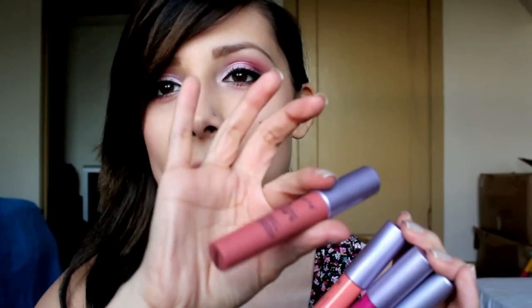Lately I have been obsessed with lip products, and in the winter this season it is drying out my lips a lot. So if I wear lipstick it accentuates my dry, chapped lips, so I can't really wear that much lipstick or many products on my lips because it's totally obvious and icky. These are absolutely amazing — they are very very moisturizing.